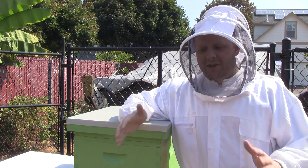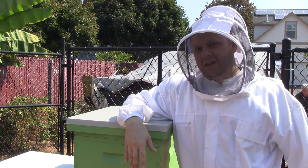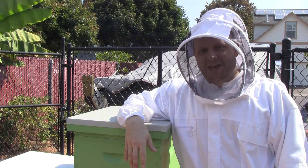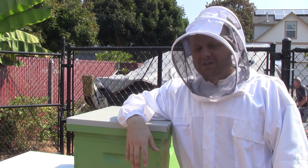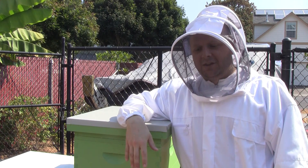There's some discussion about what is natural cell size. I don't know this hive — Queen Anne was a package that I purchased in April. I don't know what size cells they were using at the bee farm she came from. I would imagine they were using large cell, which is the standard, so I'm guessing the cells in Queen Anne's hive are going to be close to 5.4 millimeters.